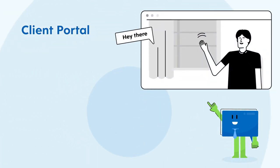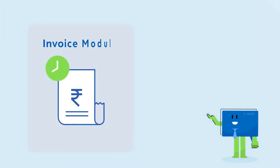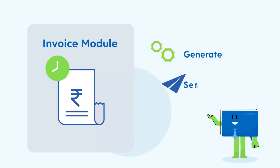My Case offers a client portal to connect and collaborate from anywhere. And yes, we have ensured your invoices get paid in time with an inbuilt invoice module to generate, send, and track payment against invoices.